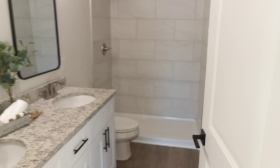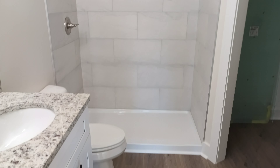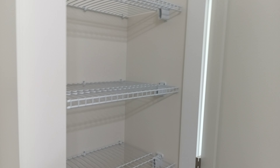You've got a nice double sink vanity, big stand-up shower, and a nice walk-in closet. There's also linen storage behind the door.